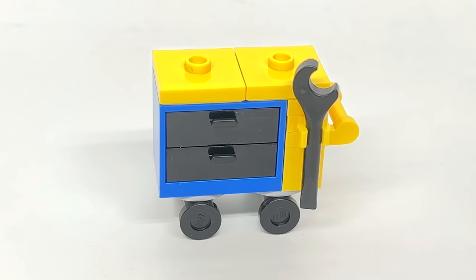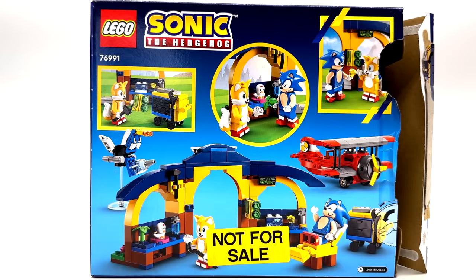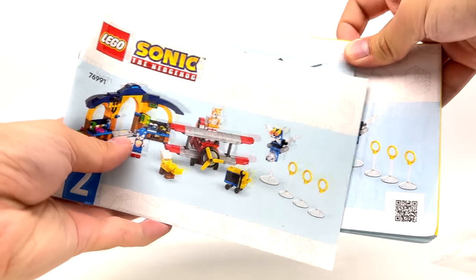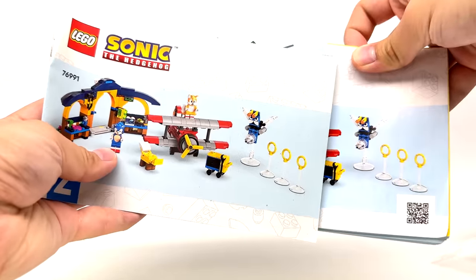Moving on from the build, I like the packaging once again, which looks great front and back. The instructions actually have two separate booklets, which I was surprised to see. I wish more LEGO sets split up their build so that you could build with somebody else and split up the sections, even if the set is this small.